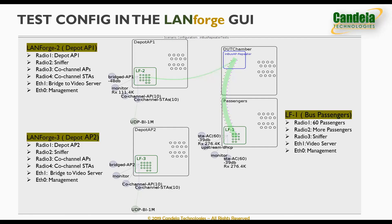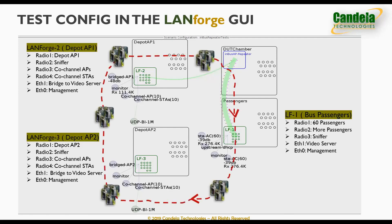All components of the test setup are controlled from the LandForge user interface. Looking at a screenshot from the LandForge UI, we can see the four chambers and all the devices and components inside their respective chambers. The passenger chamber represents the bus full of passengers. Radio module one on LandForge one creates 60 passenger stations connecting to the device under test. Radio module two can be used for an additional 60 passenger stations, and radio three is used for real-time packet captures. LandForge one also has two Ethernet ports — the first for managing the system from the UI, and the second hosts a web server used to stream video files and other web content to the passengers through the network under test.